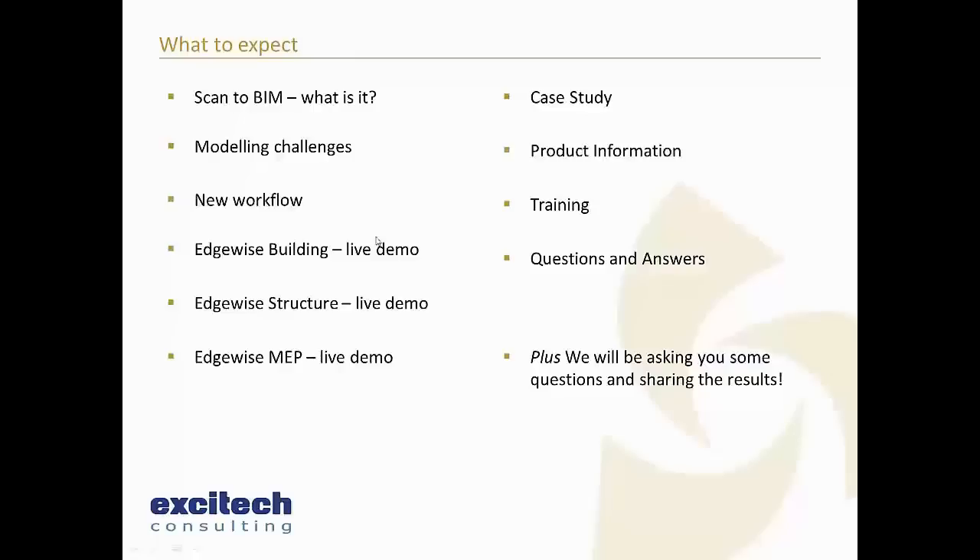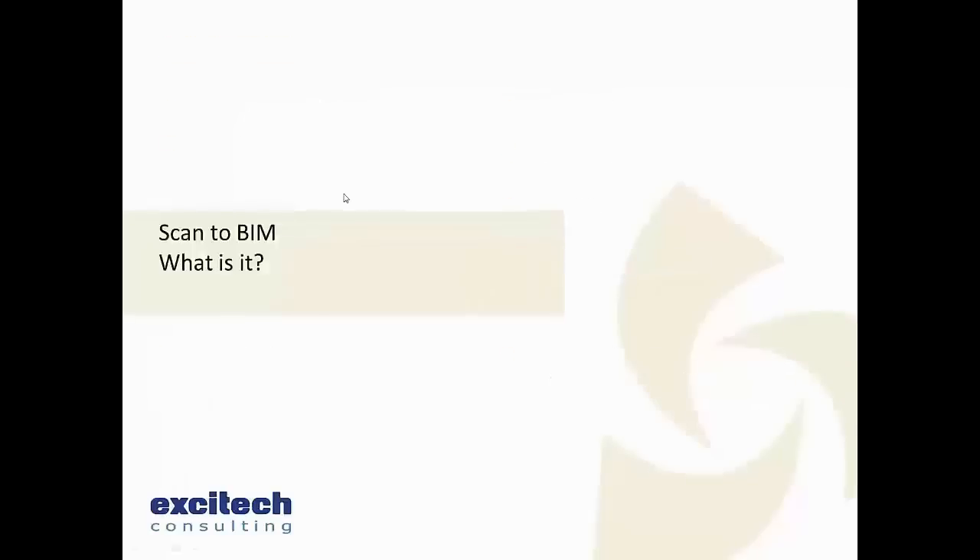With the live demo, not least because I'm running three pieces of software at once, you have to cross your fingers and hope it all goes well. During the process there will be some progress bars that take a minute or two, so rather than you watching those we'll take the opportunity to ask you some questions - useful for market research but also of general interest - and we'll be sharing those results on the webinar.